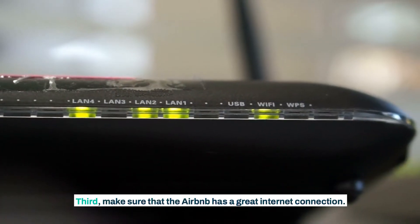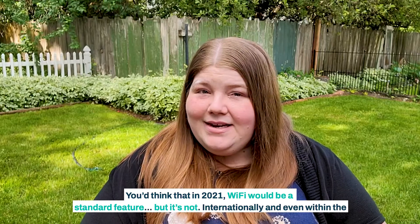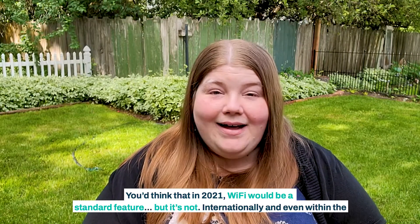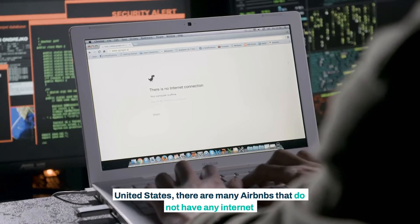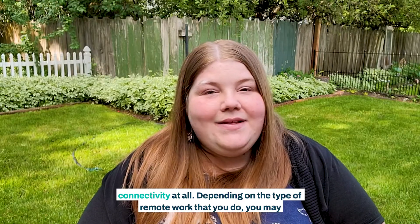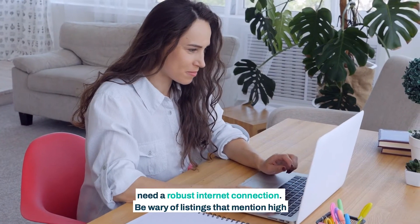Third, make sure that the Airbnb has a great internet connection. You'd think that in 2021, Wi-Fi would be a standard feature, but it's not. Internationally, and even within the United States, there are many Airbnbs that do not have any internet connectivity at all. Depending on the type of remote work that you do, you may need a robust internet connection.